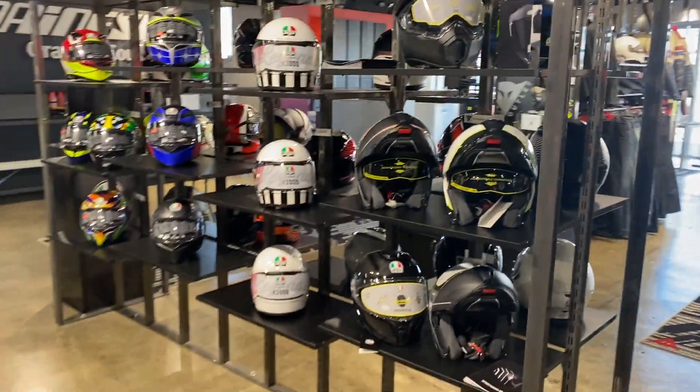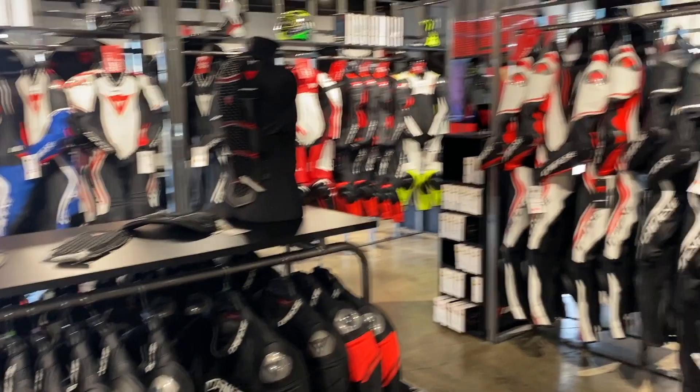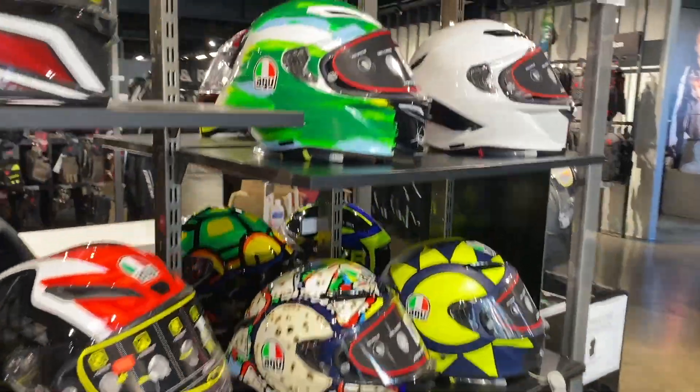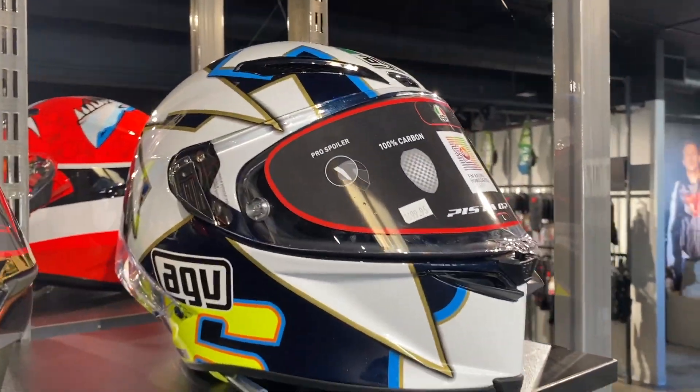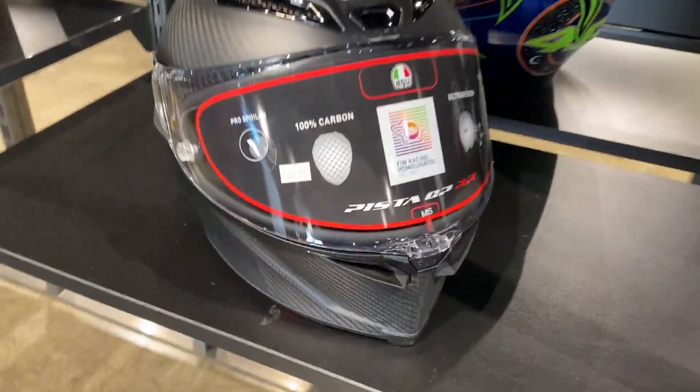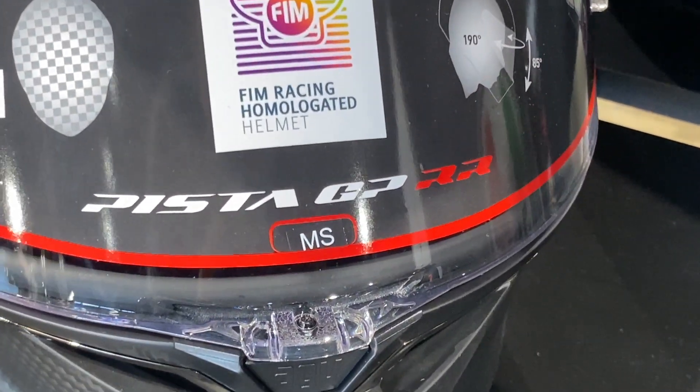Ducati Newport's a little backed up, so we're going to make a little pit stop at Dainese. This place is so cool — all the AGV helmets, all the Dainese jackets and leathers you could possibly desire. Look at these GPRs — love this Rothstein design and the Matt Carbon. I just have the GP Single R and now I feel the need to upgrade to the Double R. Damn it, AGV marketing team.